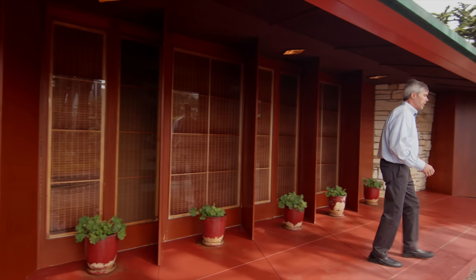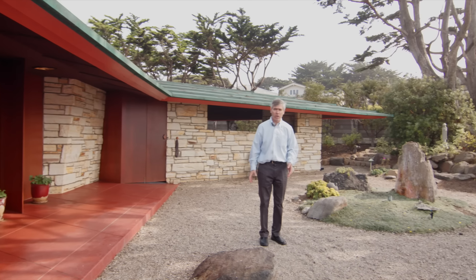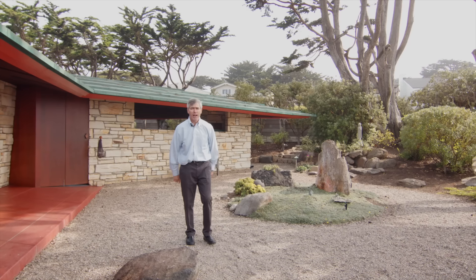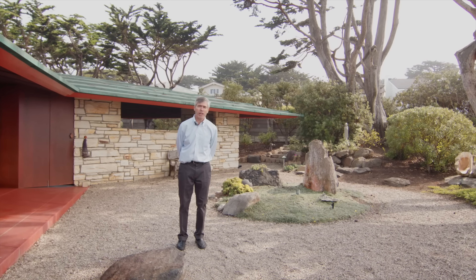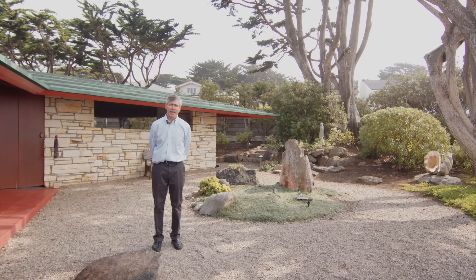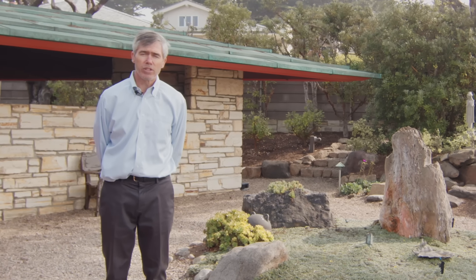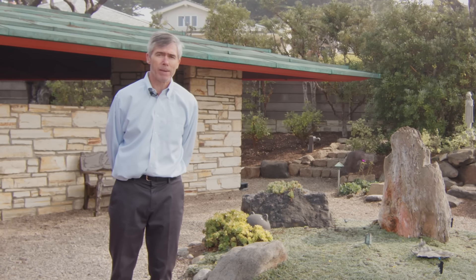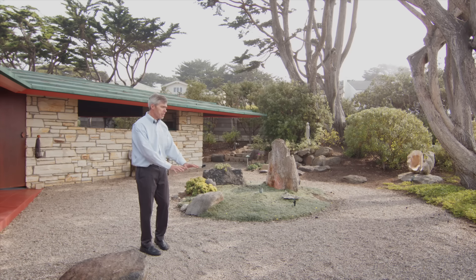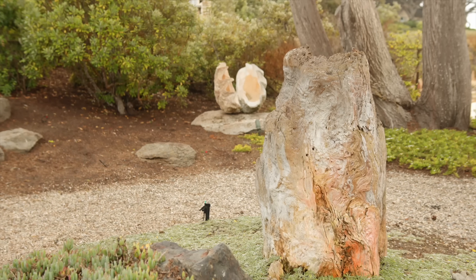Out here is the Tommy Church originally designed garden. Tommy Church was a very famous landscape designer on the West Coast, and some would say the father of modernism landscaping. Della had known him since he was a child, and so commissioned him to design a simple landscape out here. It consisted of pea gravel, a wooden obelisk, and a piece of jade. Very, very simple landscape.